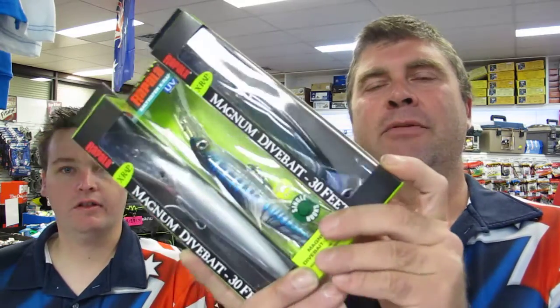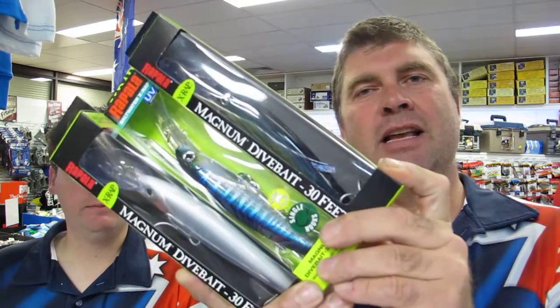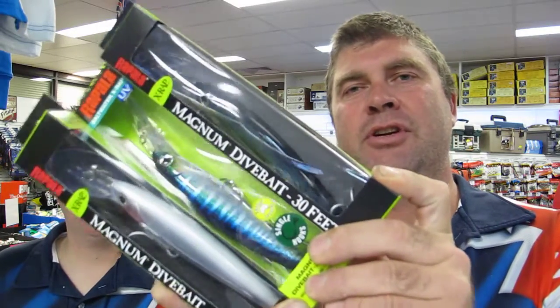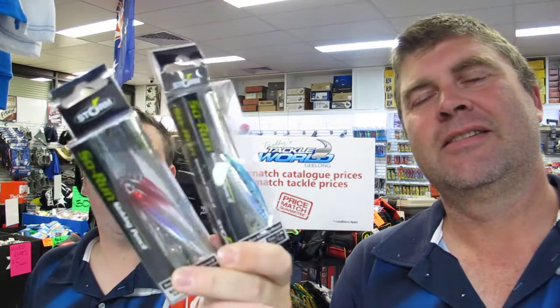A couple more specials this week for the tuna guys. We're doing the very popular 3 for $60 Rapala X-Wraps again — you're not going to get them cheaper and it's a great time to stock up for the tuna season. We also have 2 So Run Minnows for $20 — these were an absolute standout lure on the bluefin last year. Come in and check those out, there are some great specials there.